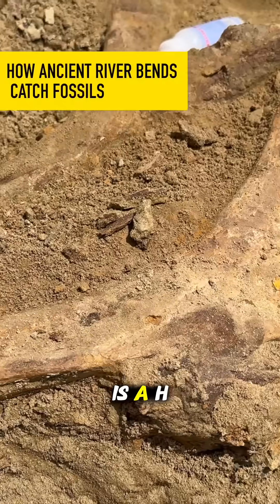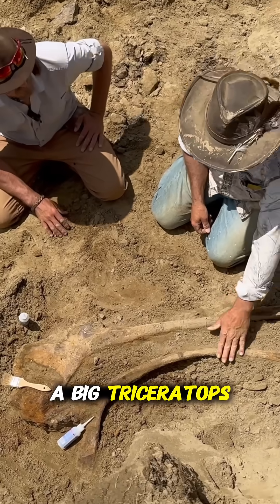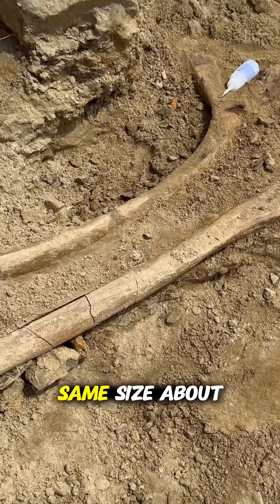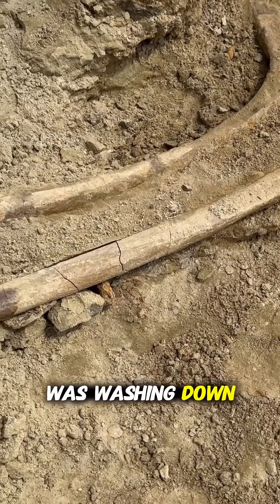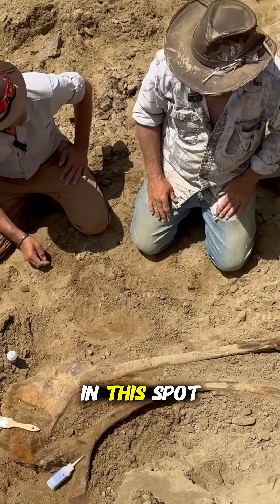What we have is a hadrosaur ischium and a big triceratops rib. If you look, they're about the same size, about the same shape, and they've stacked up together because as the river was washing down, they were just the right size and shape that they just kept stacking up in this position, right here.